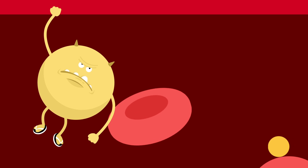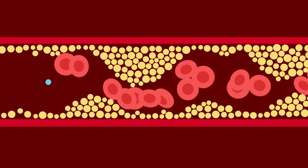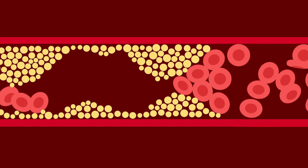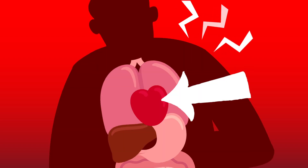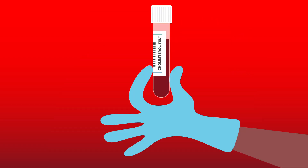LDL carries around a lot of cholesterol, but too much LDL cholesterol in the blood can get into the walls of your arteries. Over time, this can build up causing the arteries to narrow. This can restrict the blood flow, leading to diseases of the heart and blood vessels, which may cause a heart attack or stroke. The collective term for this is cardiovascular disease, so it's really important to get your cholesterol levels checked.